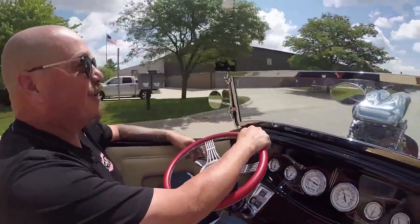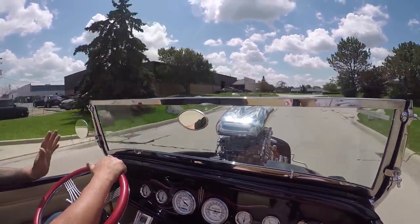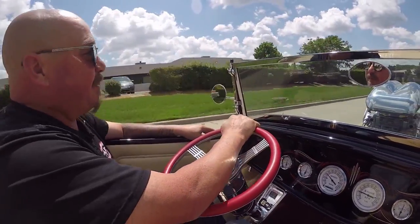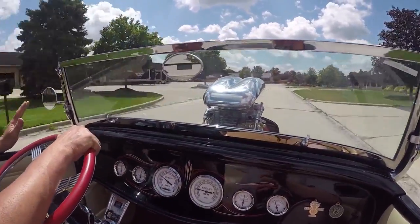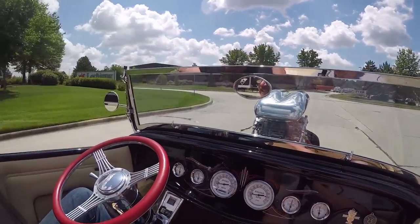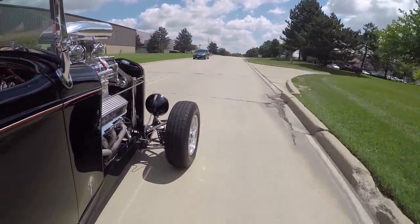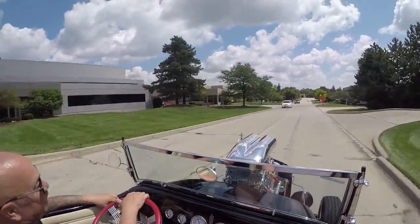Let's take this '32 for a ride. She runs awesome - that blower sounds unbelievable. Drives nice and easy, you can see driving one-handed here, no problem. Pedals feel great, steering wheel feels great. A lot of times these street rods are tough to drive, not this one. Look at that - stopping with no hands on the wheel, she's stopping nice and straight, turning great. What a sweet ride we've got here.